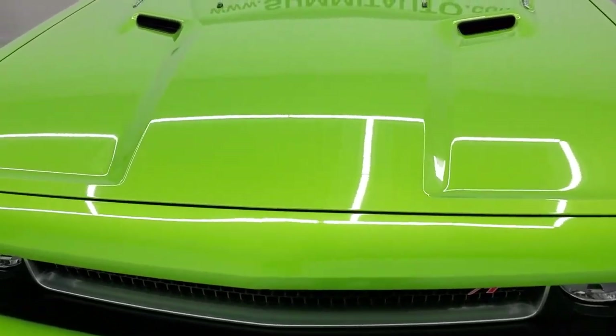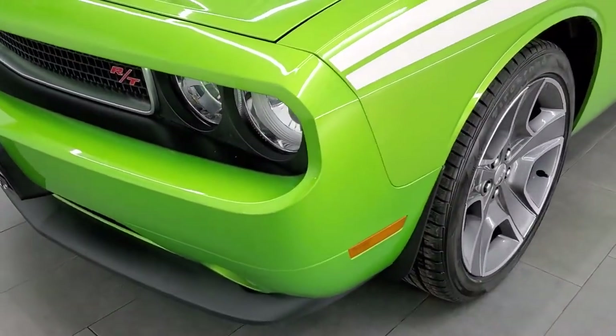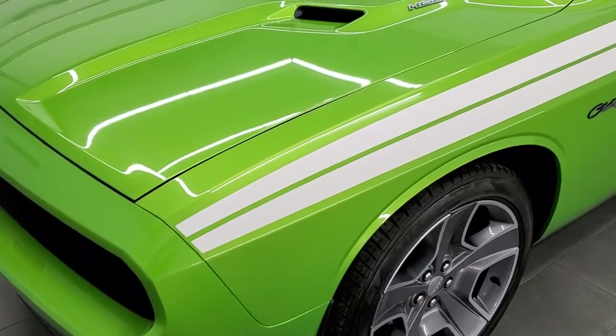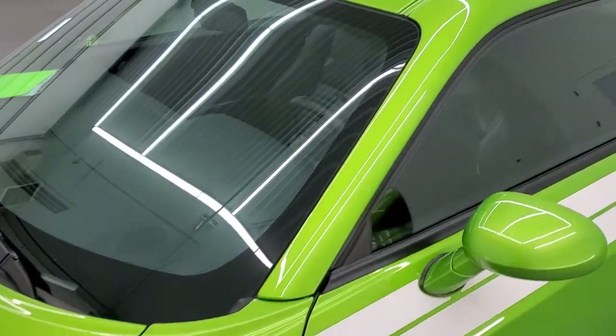Green with Envy is the color and it's paint code PGE — one of my favorite colors on the Challengers. You may remember this color from the Wranglers, also known as Mojito.